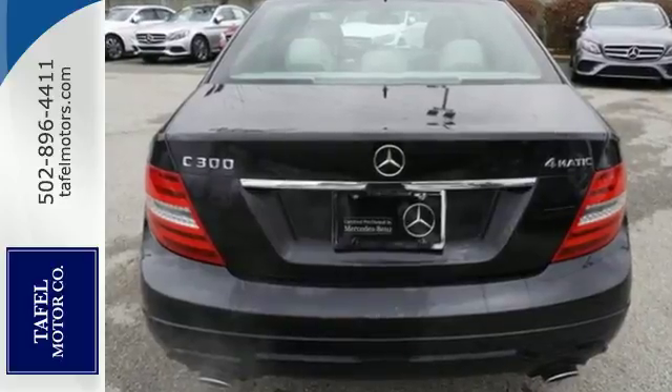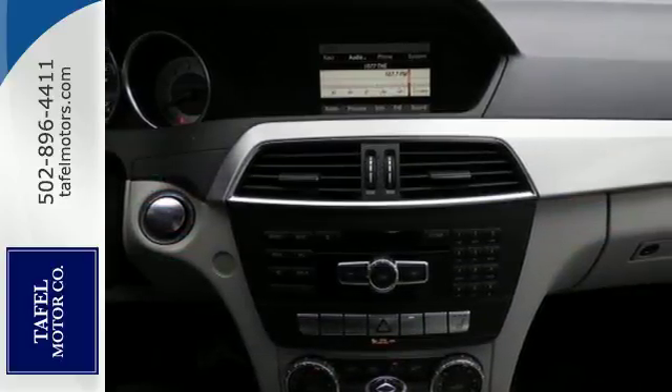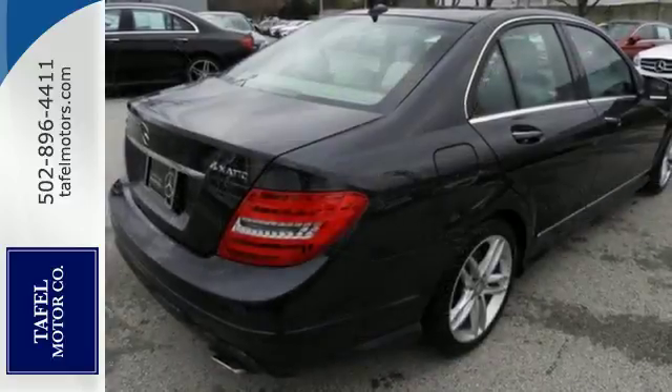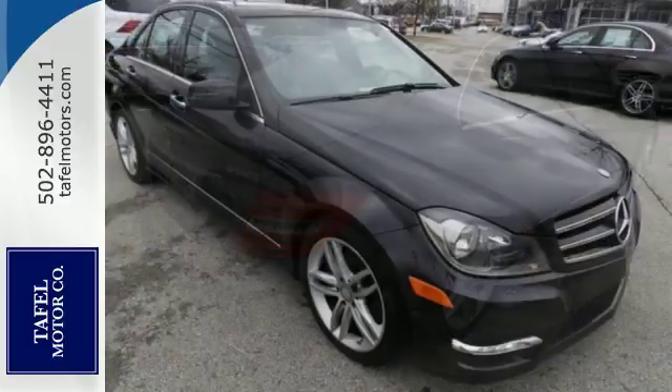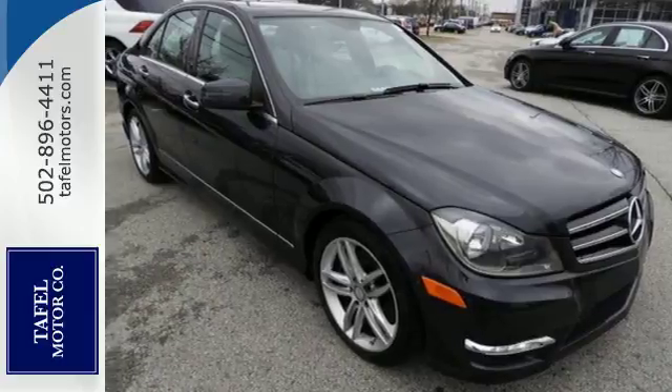Customize your drive with power-adjustable front seats, driver memory settings, climate control, a power moonroof, and garage door transmitter. It's pure Mercedes-Benz style. Come in for a test drive today.